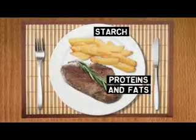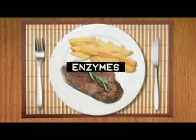We'll look at how starch, proteins and fats get digested, and hopefully I get to eat this steak and chips.